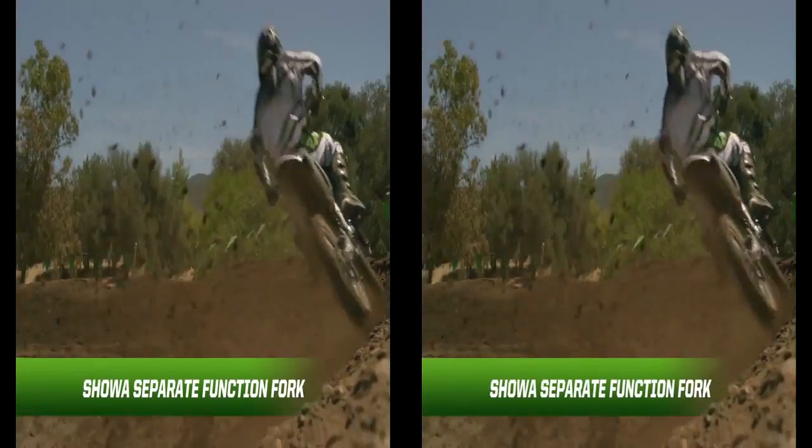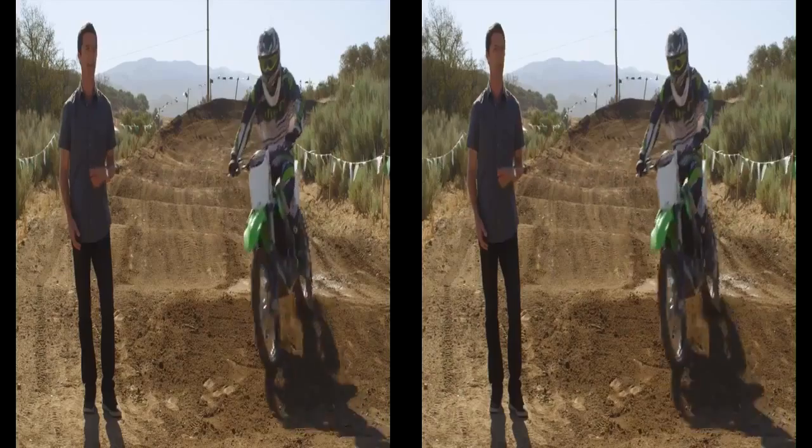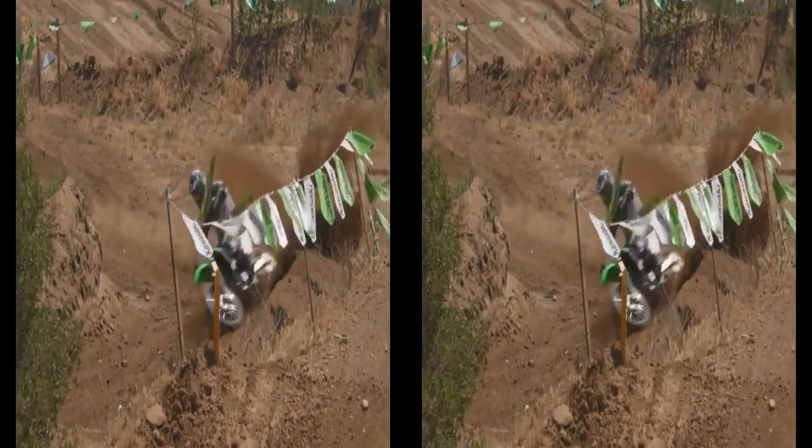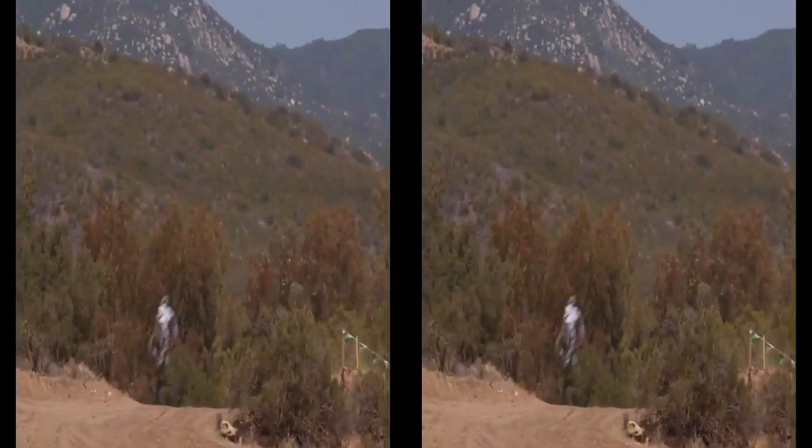Factory revised settings to the Showa separate function fork gives the KX250F better overall balance and smoother action with less chances of bottoming out, but you can still make your own adjustments based on your personal height, weight, and preferences.